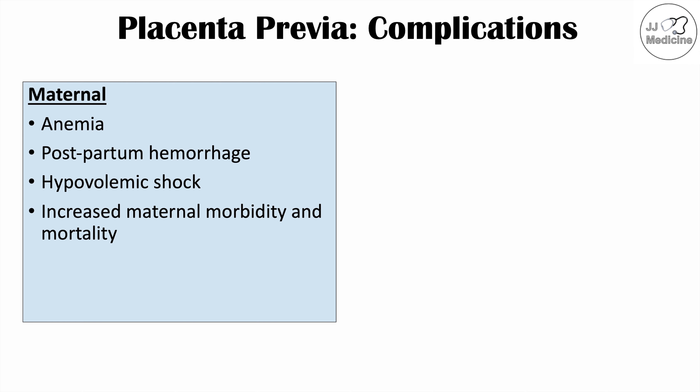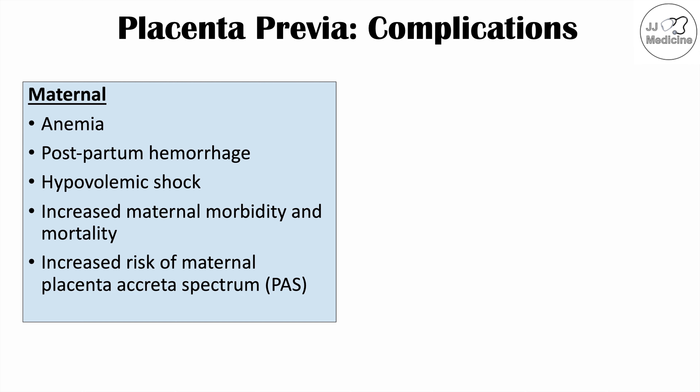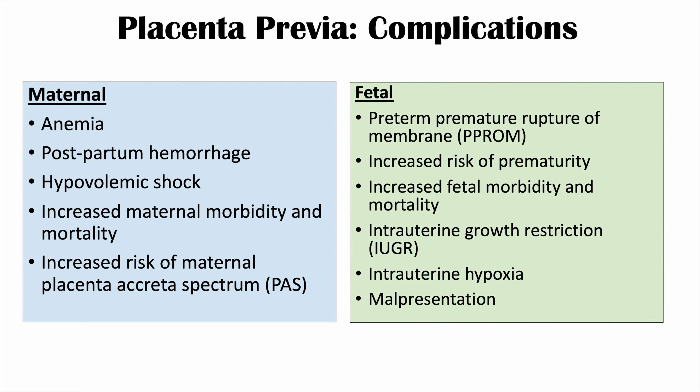There is also an increased risk of maternal placenta accreta spectrum, or PAS — conditions that can more likely occur in patients who have had previous placenta previa and may occur in later pregnancies. Fetal complications include preterm premature rupture of membranes (PPROM), increased risk of prematurity (delivery before 37 weeks), increased fetal morbidity and mortality, intrauterine growth restriction, intrauterine hypoxia — reduced oxygen levels within the uterus — and malpresentation, where the baby more often presents in a breech position.